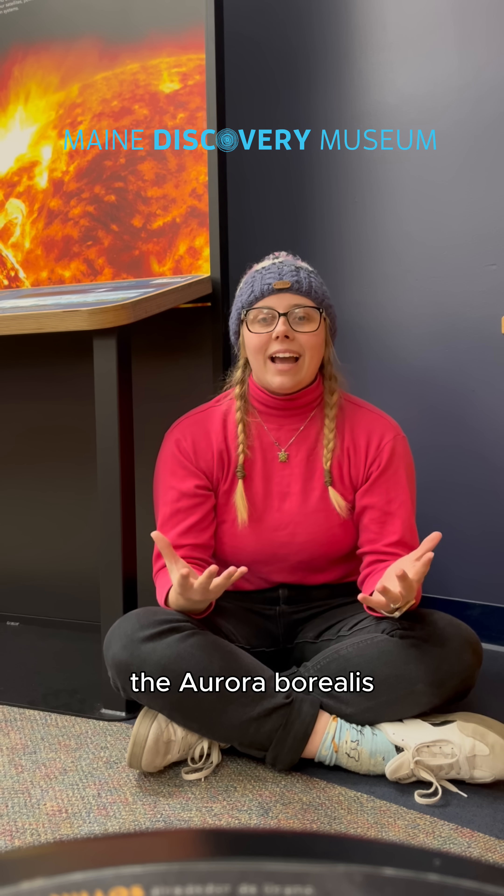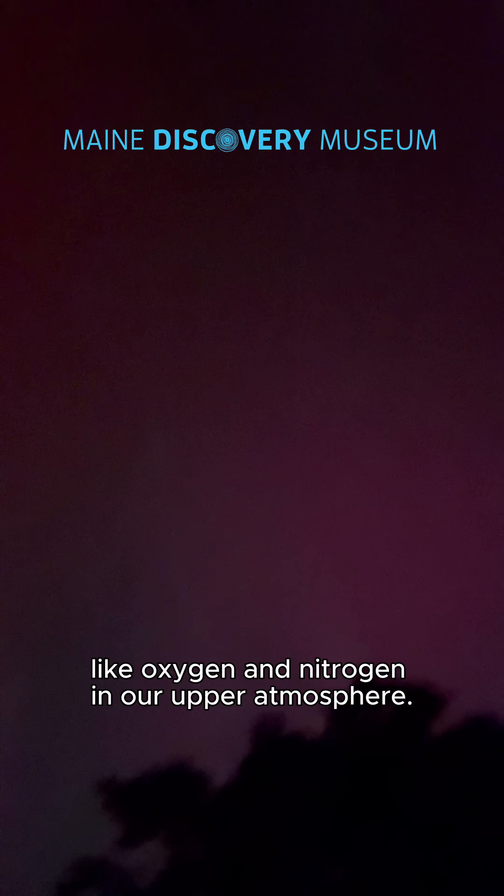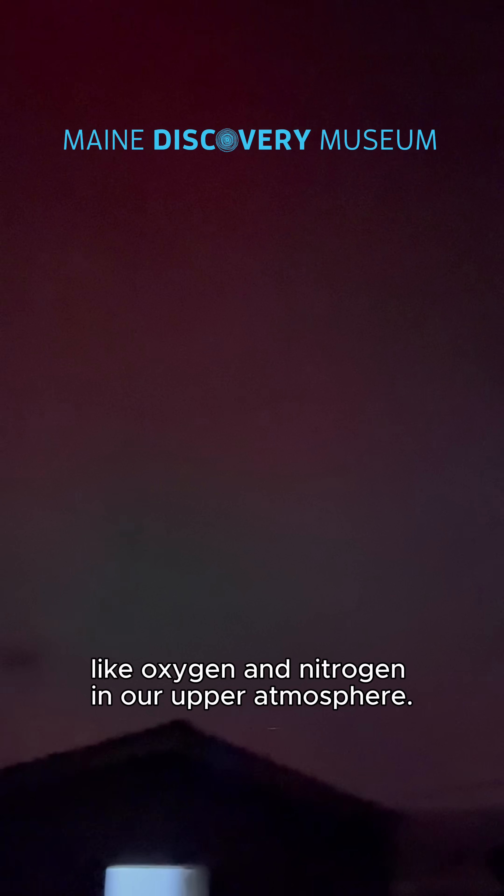The simple answer is the Aurora Borealis occurs because of the sun's activity. Aurora happens when electrically charged particles are brought to the earth by solar winds. These particles interact with gas molecules like oxygen and nitrogen in our upper atmosphere.